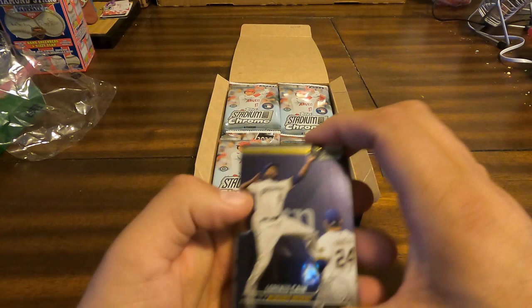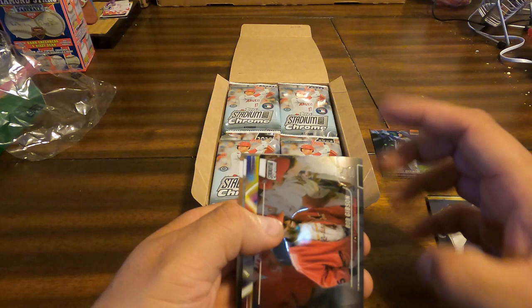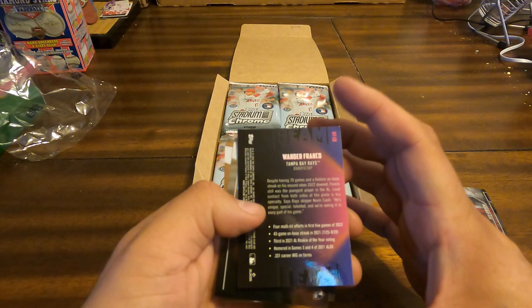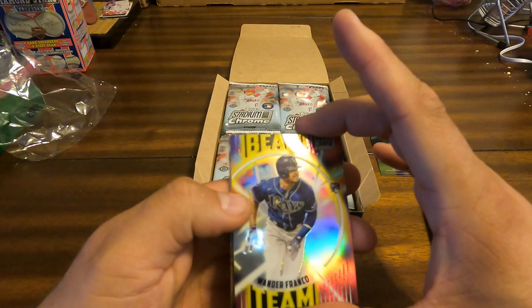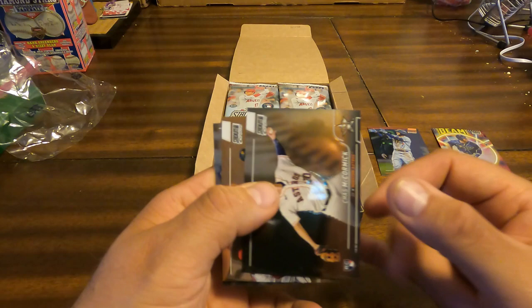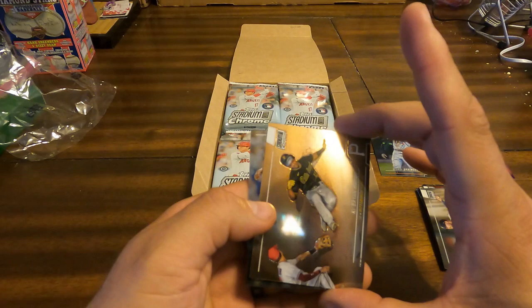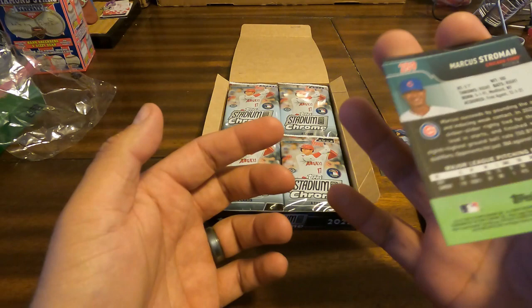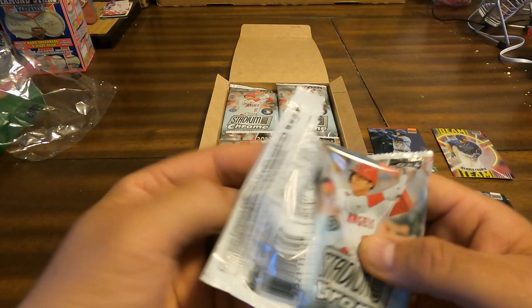Got a Stroman on the back of this. Lorenzo Cain, Bob Gibson. And we pull a Beam Team — Wander Franco Beam Team chrome. That is amazing, beautiful card. Chaz McCormick rookie. Cabrian Hayes. Marcus Stroman on the back. Already hitting it big with a chrome numbered to 25 and Wander Franco rookie Beam Team — amazing.